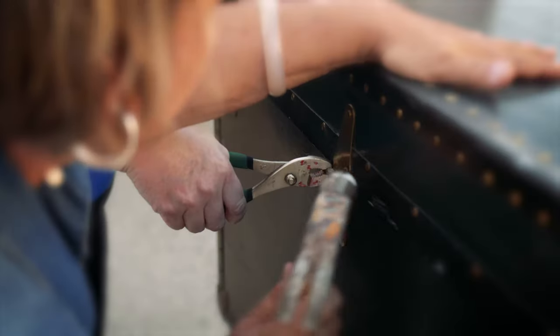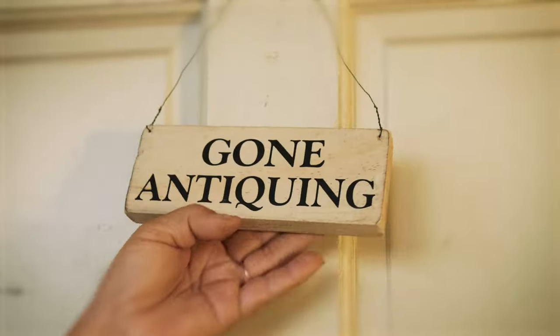We find your old things, then we repurpose them into new and exciting treasures.